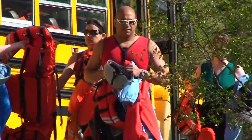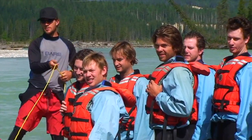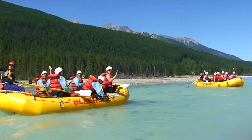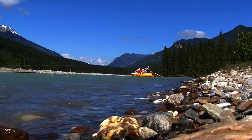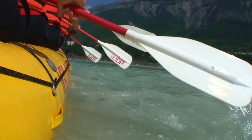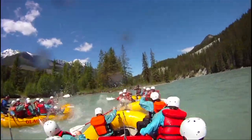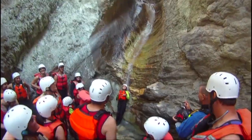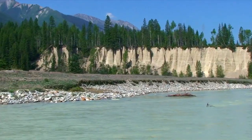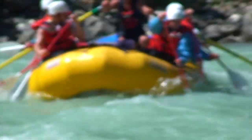After a morning introduction, getting geared up, an entertaining bus ride, and riverside safety briefing, we start off with a scenic float through the beautiful Beaverfoot Valley. A gradual start to the day where we get to know our team and hone our rafting skills. This is the scenic float section of the Kickinghurst River that winds us through a series of curves until we reach the first stretch of whitewater.